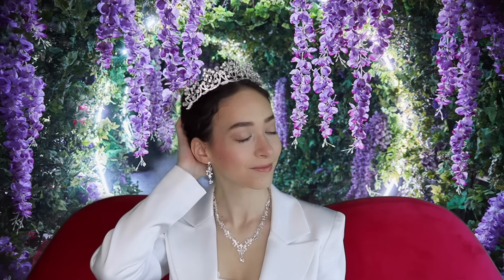And that is the look! I hope you guys enjoyed it — I think it's stunning, so beautiful, so princessy, so natural.